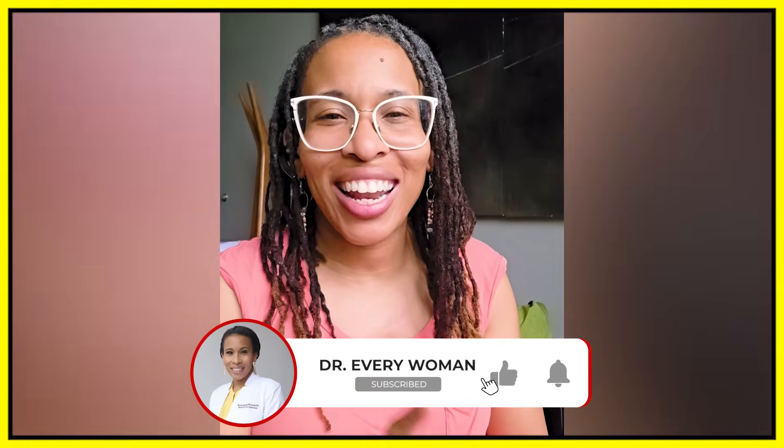Thanks for watching, and as always, please visit your friendly local gynecologist. Till next. Bye.